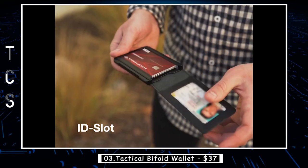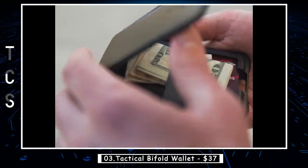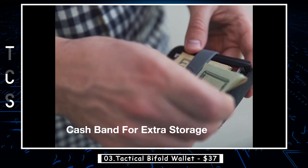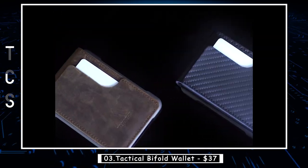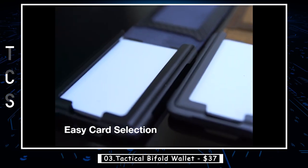Unlike a multi-layer bulky wallet, this wallet holds all your cards in a frame with an easy access window, which makes getting your card easier than a conventional wallet. The wallet offers space that holds up to 12 cards and 1 to 5 cash bills.